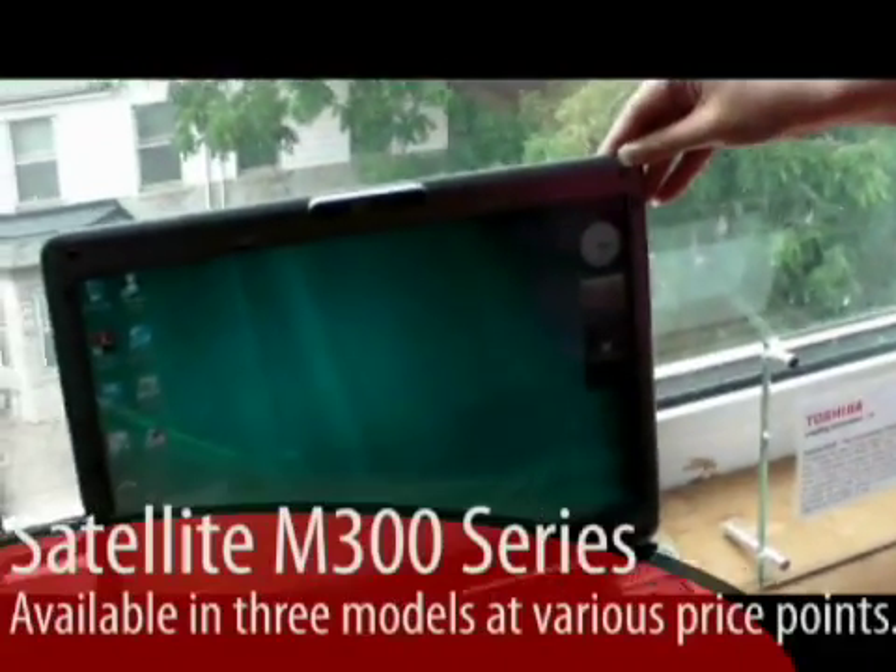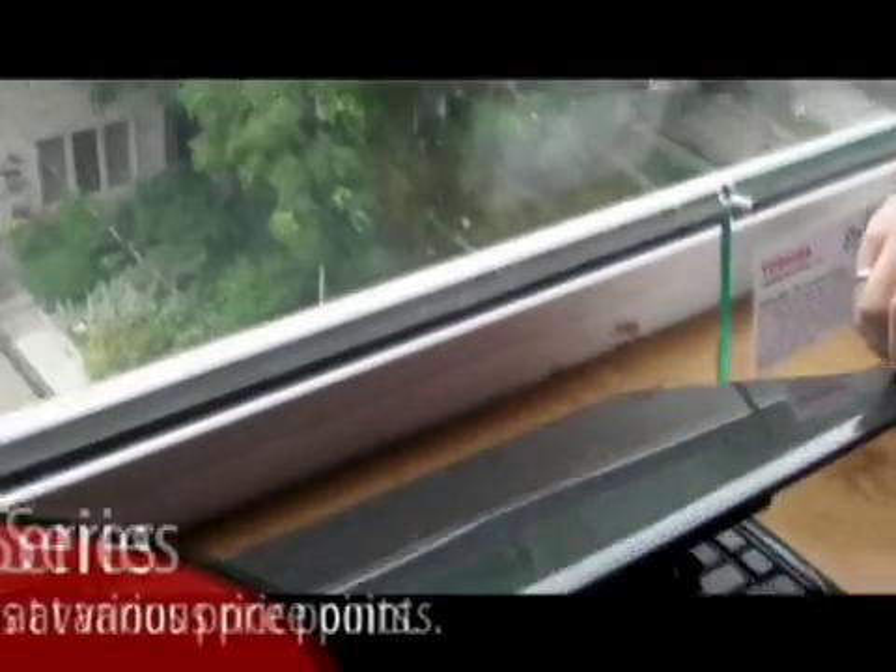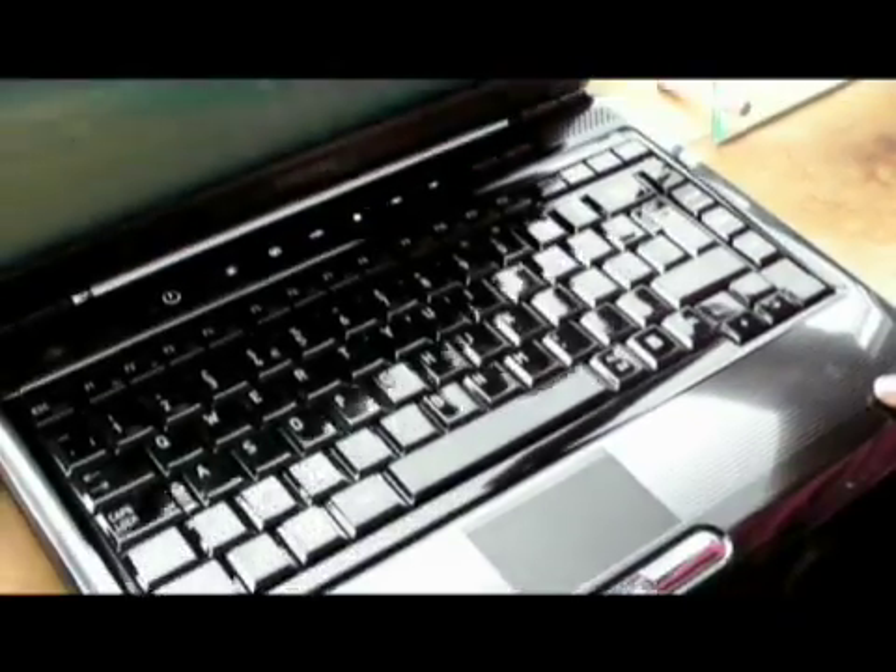Hi, my name is Minnie Saluja. I work for Toshiba Canada as the product manager, and today we're going to be showing you some products from our back-to-school lineup with our Satellite series. We'll start with the Satellite M300, where the big new feature is really the design — a 14-inch notebook in the new color mercury silver with a line pattern that opens up and follows throughout.